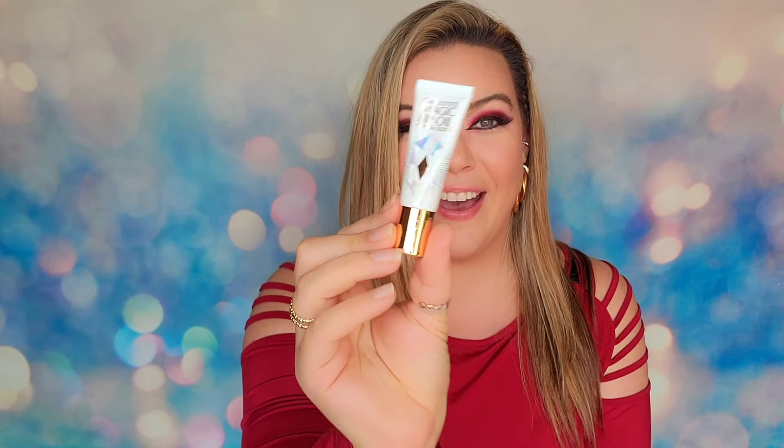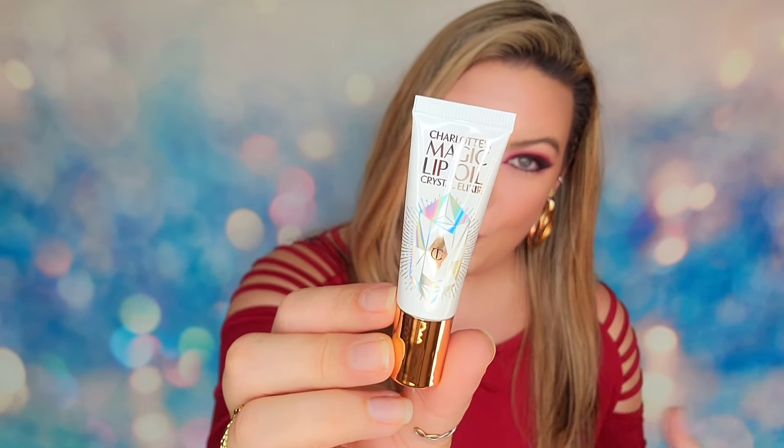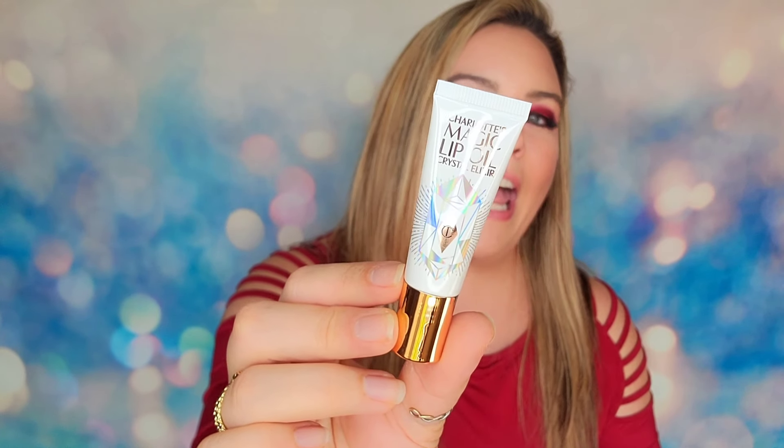The 12th and final item inside this calendar is Charlotte's Magic Lip Oil. This is a lip conditioner that will give hydration back to your lips, keep them moisturized, and you're supposed to put this on at night so it can set in all night giving your lips hydration.